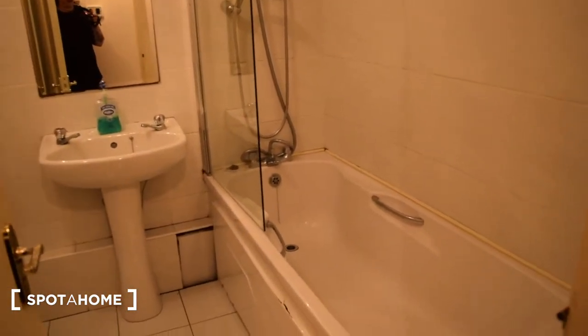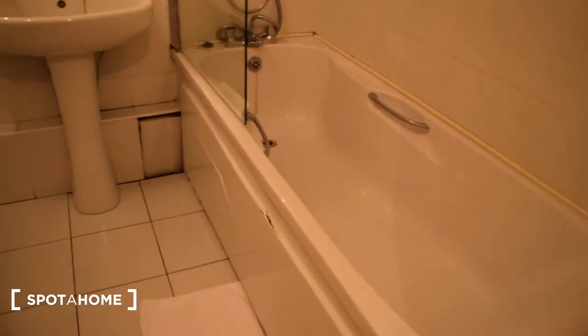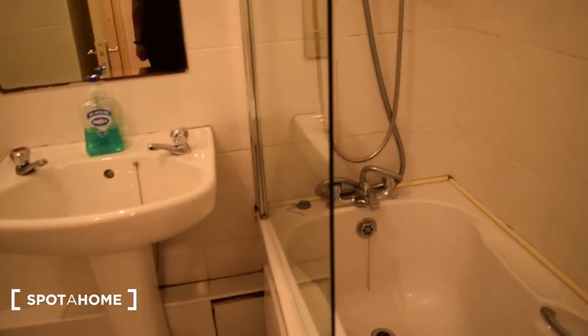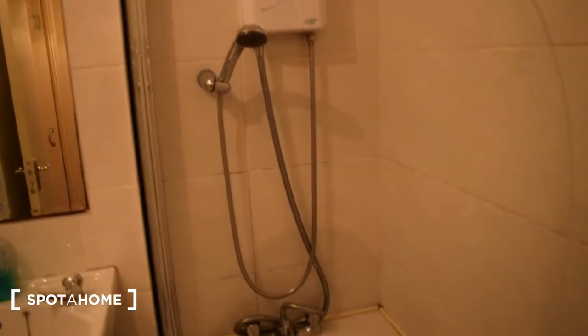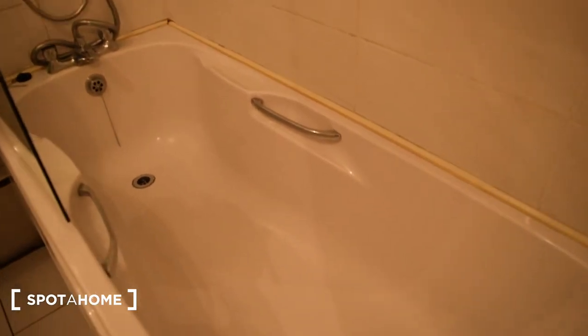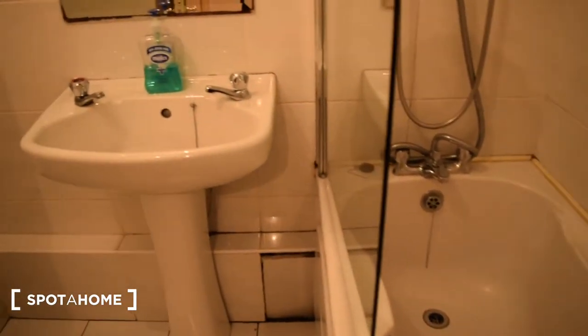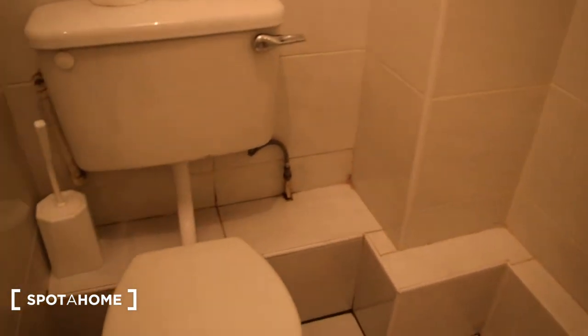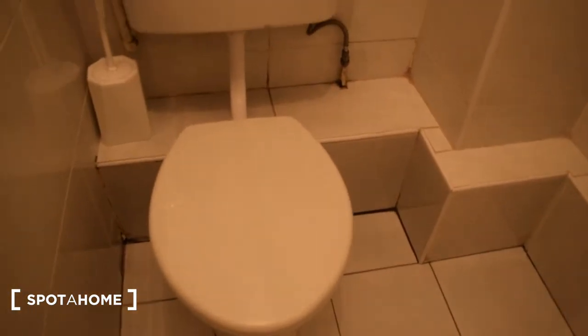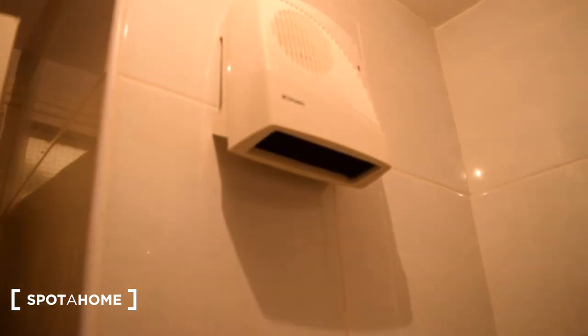First to your left is the bathroom. You have a shower and bath, the sink right here, a toilet, and you also have heating inside the bathroom, which is always nice.